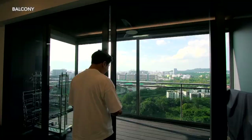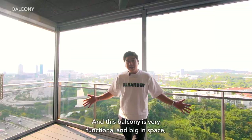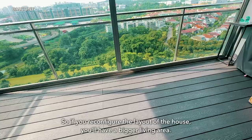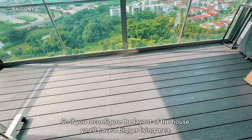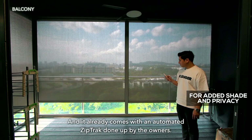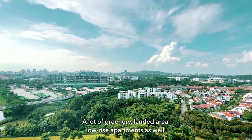Now we're heading into the balcony. It's very functional and big — it easily fits a 6 to 8-person dining area. If you reconfigure the layout, you'll have a bigger living area. It already comes with automated zip track blinds done up by the owners. And of course, the view — lots of greenery, landed areas, low-rise apartments, and you can see all the way to Bukit Timah Hill.